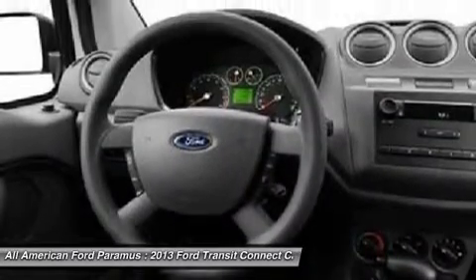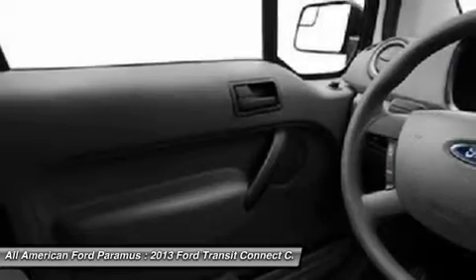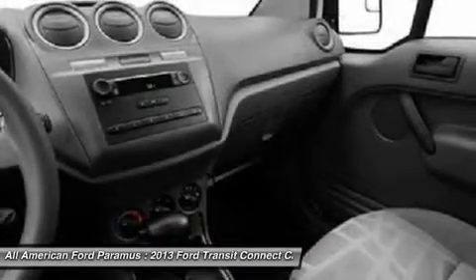Driver airbag, power steering, FWD, AM FM stereo radio, and passenger airbag.